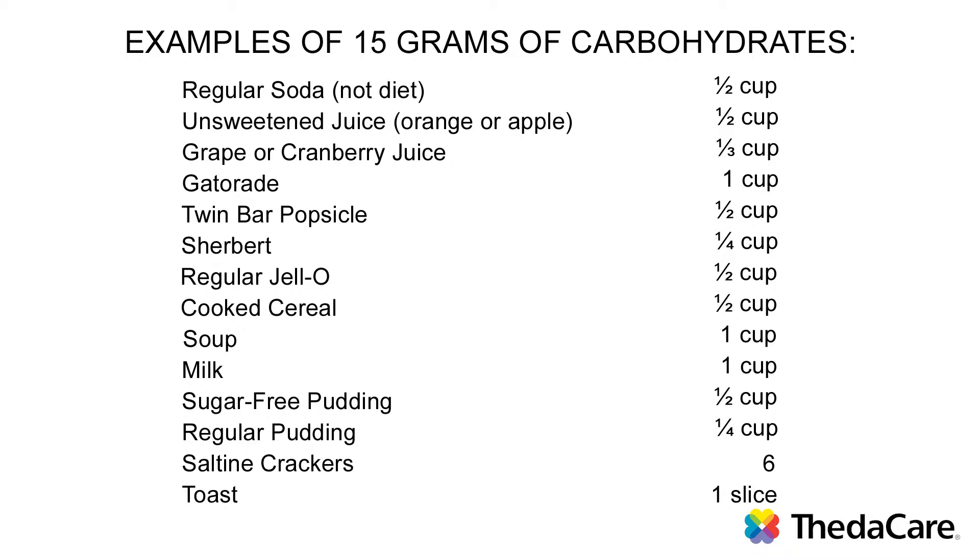However, if you cannot eat this much at one time because of your illness, eat 15 grams of carbohydrate each hour of the day while you're awake. For example, sip on a half a cup of juice for an hour. The next hour you may do the same thing or you may want to eat a piece of toast. Continue doing this until you can get back to eating your regular meals.